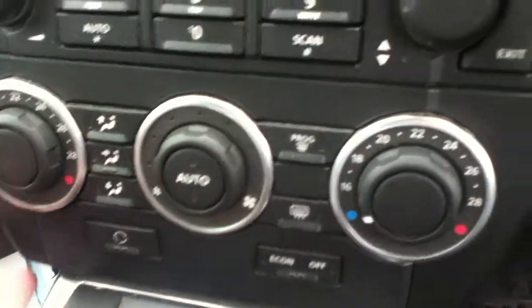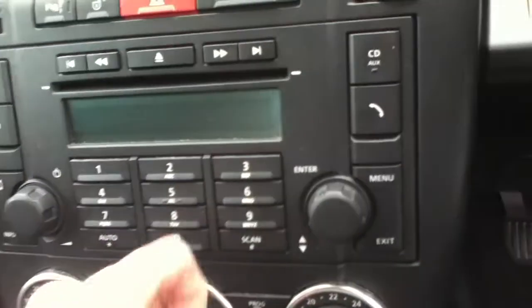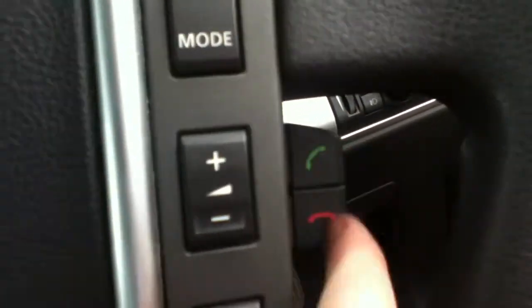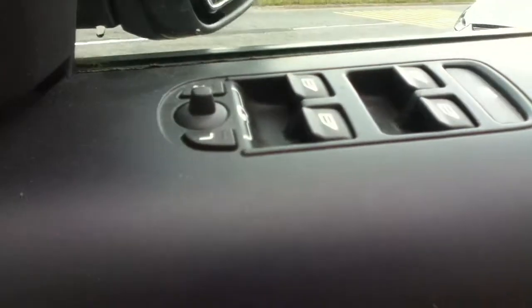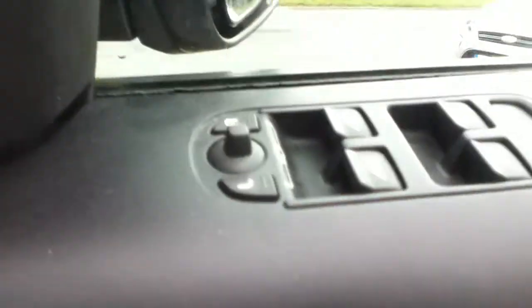The vehicle features air conditioning, radio CD, and a Bluetooth system as well. There's a multifunctional steering wheel with cruise control, radio, and mobile phone system. You also have electric windows, electric side mirrors, and electric seats.